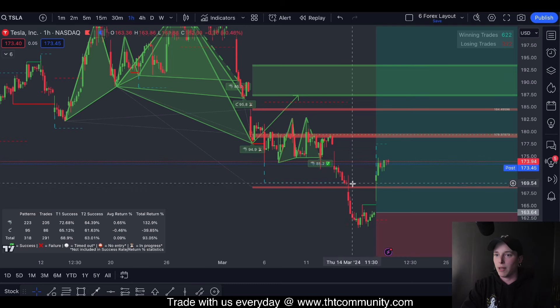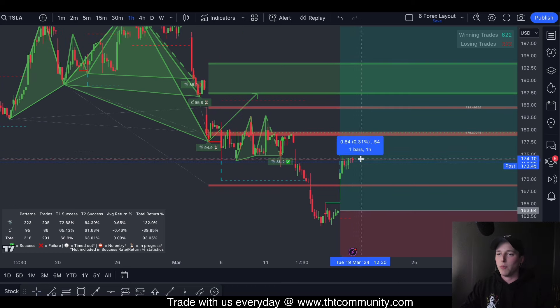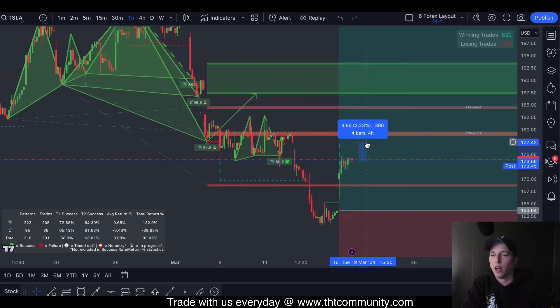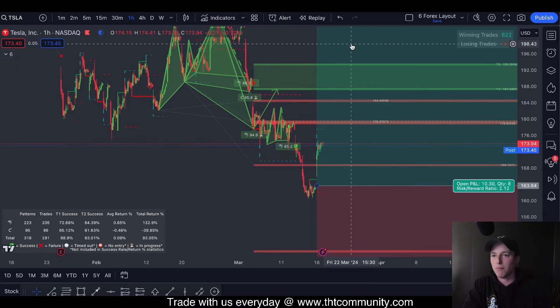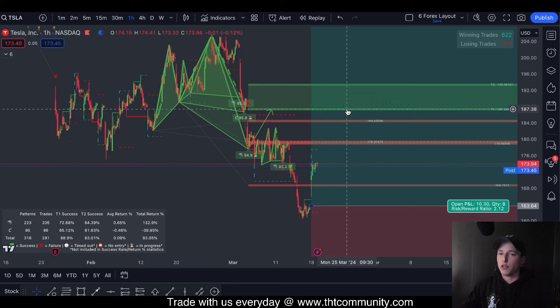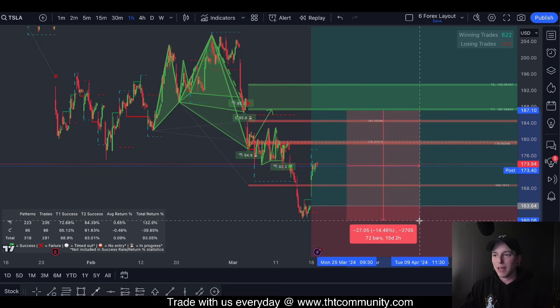What ended up happening was we had a big break push through $165. In most cases we will see Tesla at least continue to push in the next couple of days up to $177. With this shorter time frame, we're not expecting some massive trend reversal — what we're really looking for is a push back up to test this level before we make a lower low.